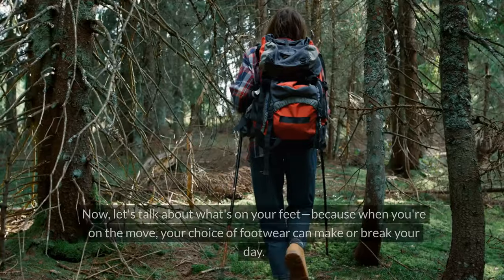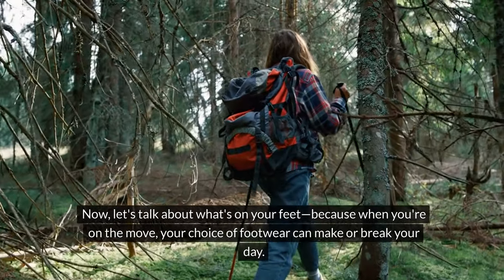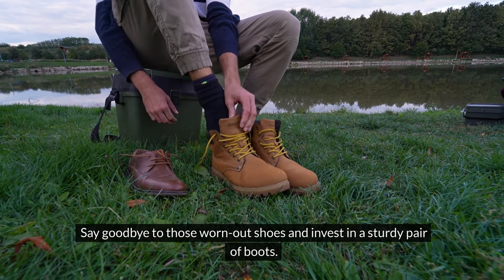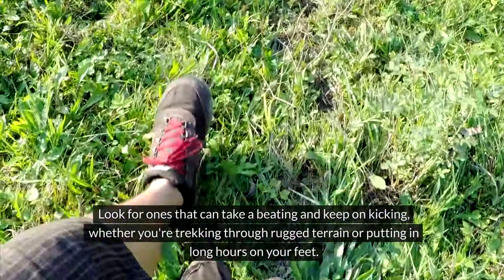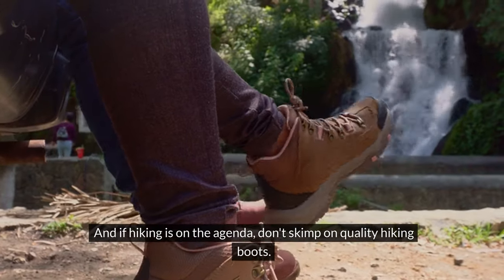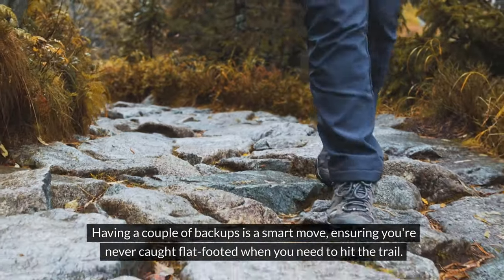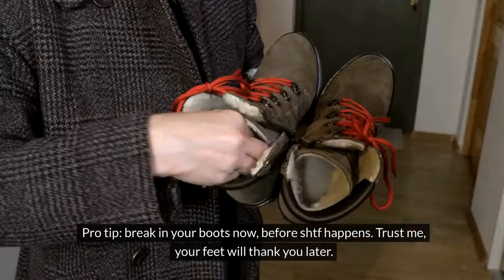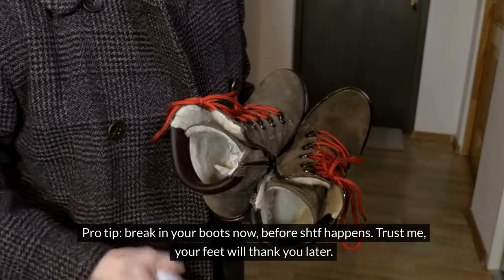Footwear. When you're on the move, your choice of footwear can make or break your day. Say goodbye to those worn-out shoes and invest in a sturdy pair of boots — ones that can take a beating and keep on kicking, whether you're trekking through rugged terrain or putting in long hours on your feet. And if hiking is on the agenda, don't skimp on quality hiking boots. Having a couple of backups is a smart move, ensuring you're never caught flat-footed when you need to hit the trail. Pro tip: break in your boots now, before SHTF happens. Trust me, your feet will thank you later.